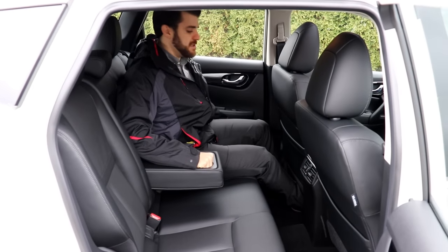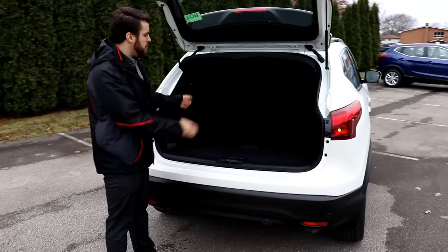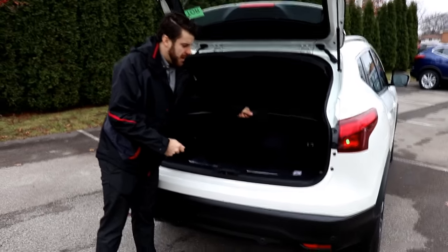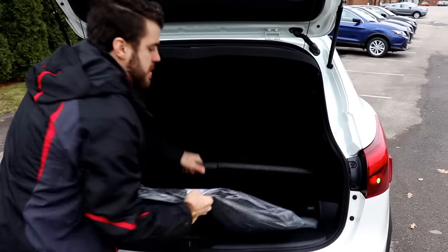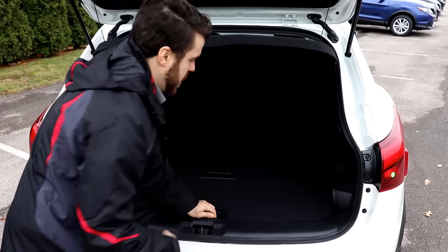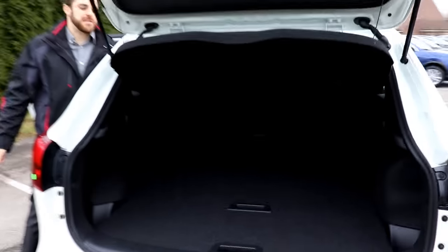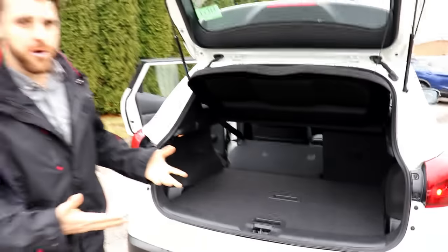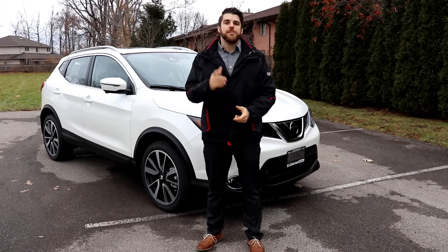In the rear cargo area, just like the back seat, there's less space than the Rogue, but you get about 20 cubic feet of cargo with the seats up. The popular Nissan divide-and-hide feature lets you tuck items below the floor. Branded carpeted mats are included. The seats fold down easily with a 60/40 split and can fold with the touch of a button to add more cargo space.